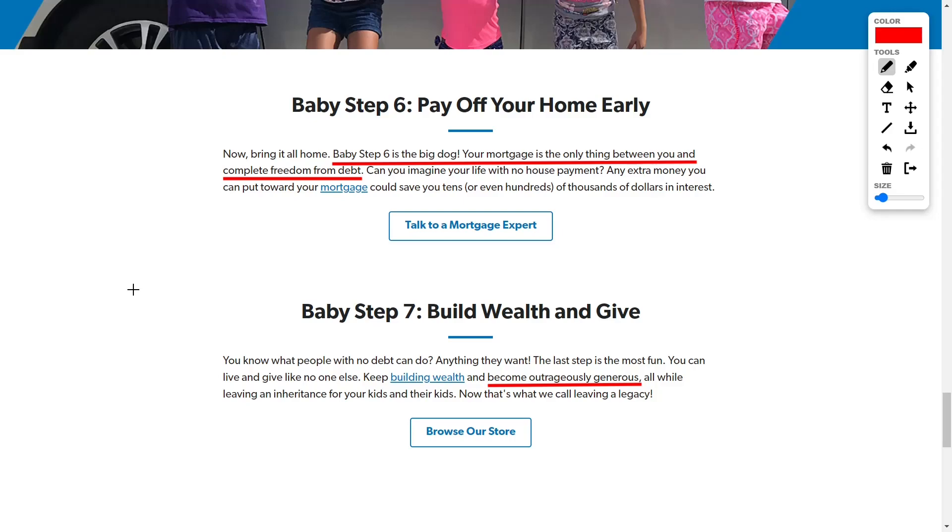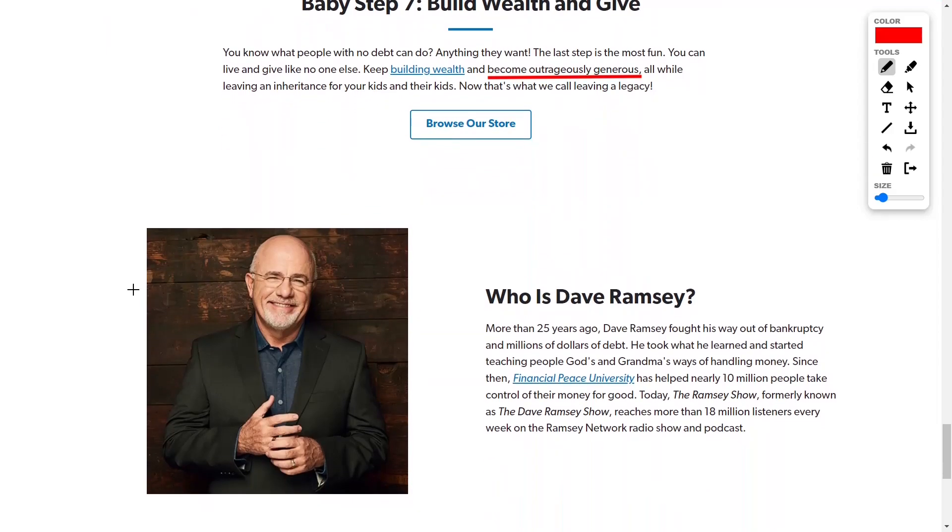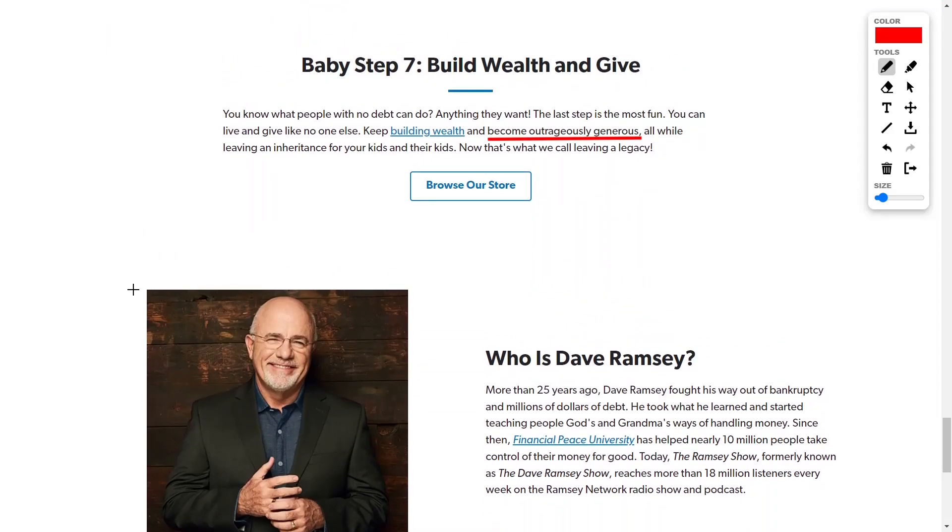Baby step six is to pay off your home early. Your mortgage is the only thing standing between you and a complete freedom mindset from all your debt, and once you pay off your home you're going to be able to build wealth extremely efficiently and quickly. I like to do baby steps one through six all at the same time because mathematically it works out. Dave thinks once you pay off your house the remainder margin of that money can go straight into investing — literally invest everything that you're not using on expenses and you will build wealth extremely quickly. Lastly, once you're wealthy you can be extremely generous to causes you like, such as donating to charity, your local church, or helping the community.